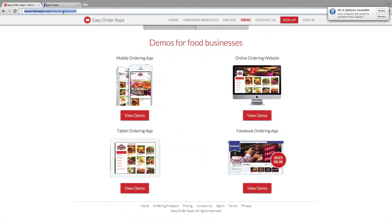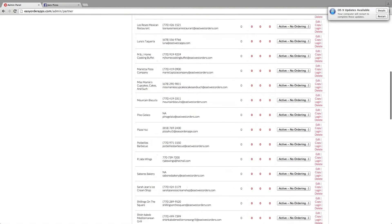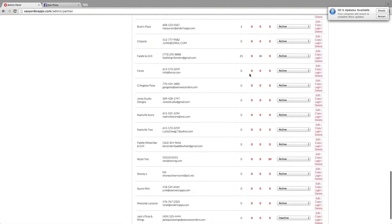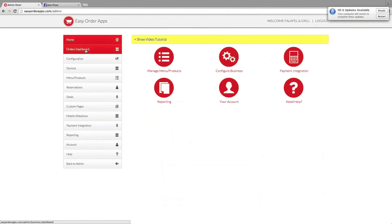Let me show you the back end here. We can sign in directly from your admin panel — let's log in to where all the magic happens. So we're in the admin panel. Pretty much all your businesses will be listed here. You've got all your different businesses here, and you can log in to any one. Let's log in to Falafel and Grill. This is their business panel, and you have access to all their business panel. You can give them their own login and password to have access to their menus and all that as well.